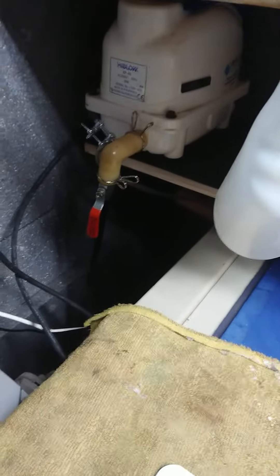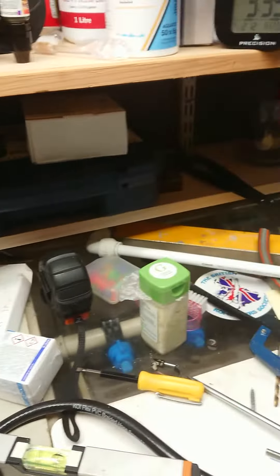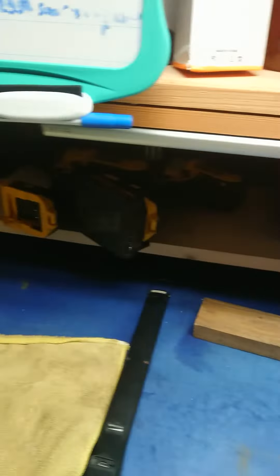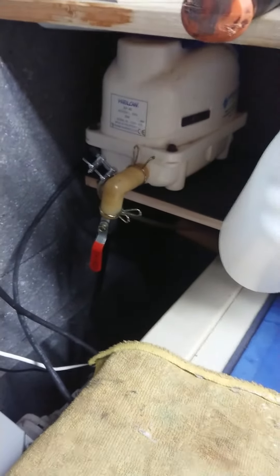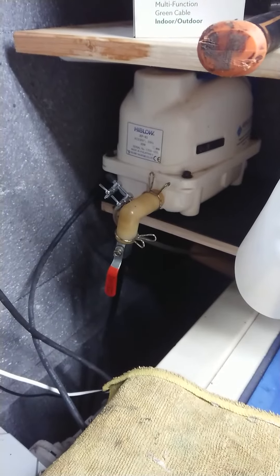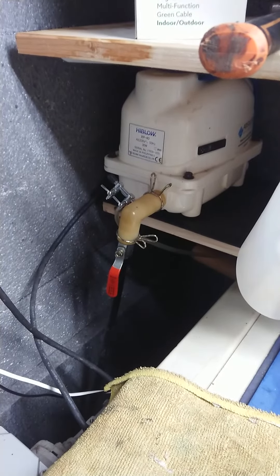I've been in my filter house all day, put a shelf in there, put another shelf in there. I have dropped that air pump from that shelf up there down to there - that's only 30 watts that pump, that's my high blow pump to the moving bed.